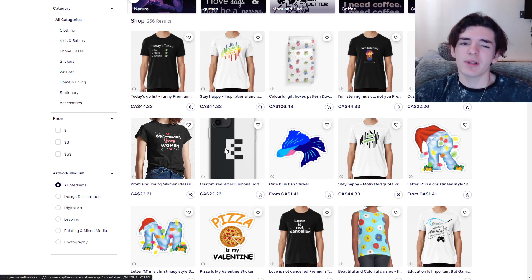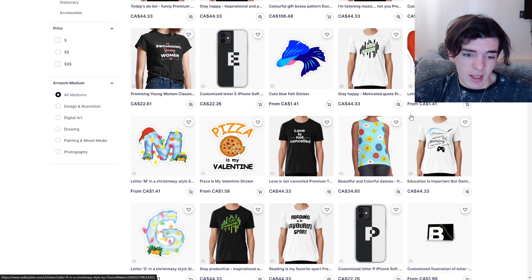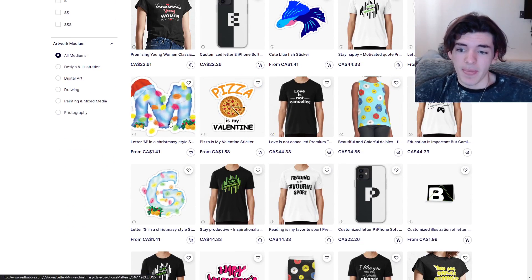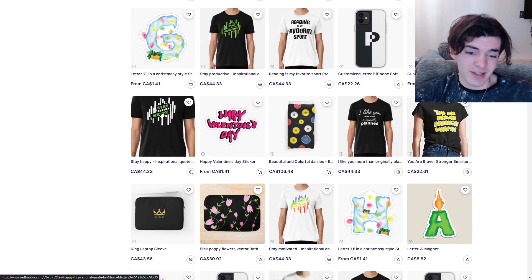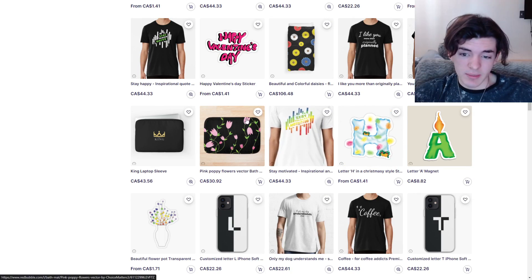But some of these do look like they were meant for a phone case. I'm not even sure what this is on a small blanket — a duvet, I guess. That's a really good image right there. You got some nice designs. I like the patterns, I like the Christmas themed letters. I think that's a good idea. Those are really good looking designs.